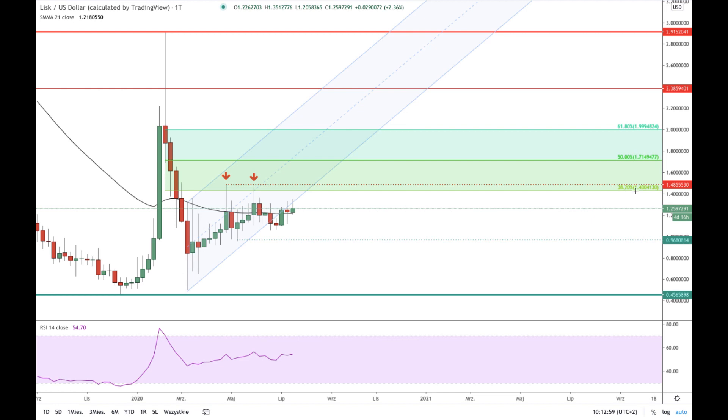We will see how it goes within the next one to two weeks — what kind of candle is made at the end of each week — and then we can continue with our analysis and make some upgrades to the scenarios. But for now this is everything from me. Thank you very much for watching and see you next time, bye.